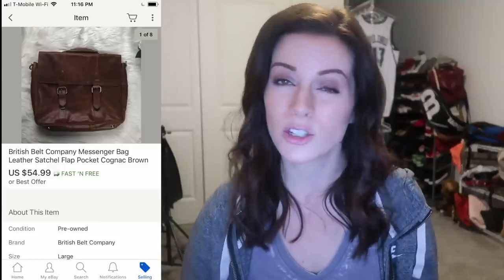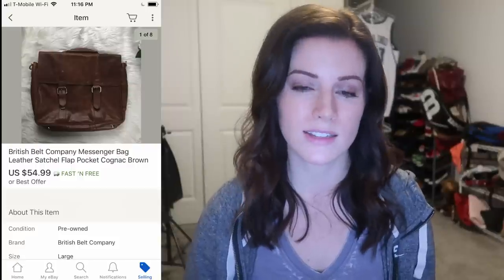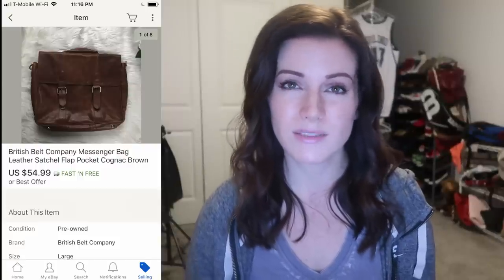This British Belt Company Messenger bag I found at the Goodwill Outlet. I paid $1.45 for it. It looked really good quality, was real leather — I looked up the brand and comparable listings, found it was pretty valuable, went ahead and picked it up, and it sold for $55. It took a few weeks, but I'm really happy with that turnaround. I talked about Nordstrom, REI, and Anthropologie, but of course there's lots outside of that that also sells well — it's just a good reference point.